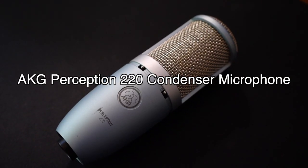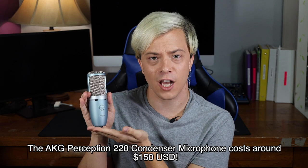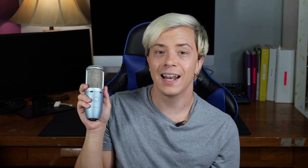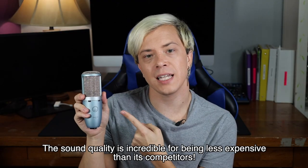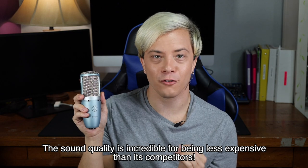First up is the AKG Perception 220 Condenser Microphone. This little guy has been my baby since the very beginning, well over a decade ago. It hovers around $150, but it's well worth the money. I know a lot of other DIY and pro musicians alike that swear by this. AKG is a really good brand when it comes to microphones because they're made to hold up — I've used it for over 10 years and it's still awesome.